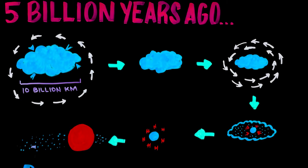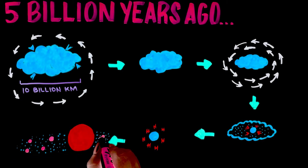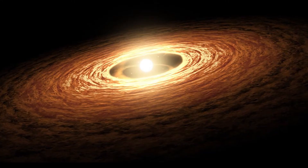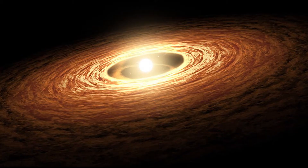About 10% of the material formed a disk around the star, creating protoplanets that later formed into planets and moons. What remains today are comets, meteoroids, and asteroids. This is also the theory of how our solar system was formed.